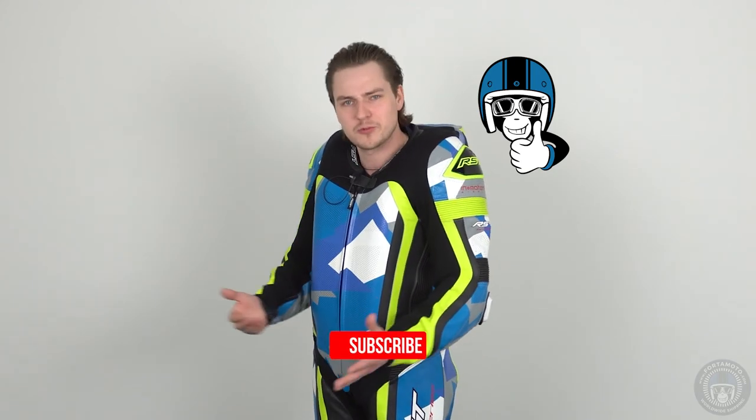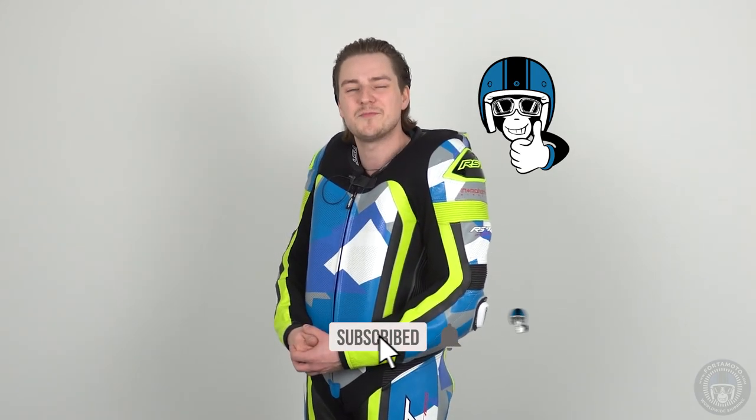Thank you so much for watching this video. You can go and check out the RST airbag products on fotomotor.com, or head to one of our stores to try them on in the flesh. Thanks for watching — click thumbs up, subscribe to our channel, and we'll see you again next time. Cheers.